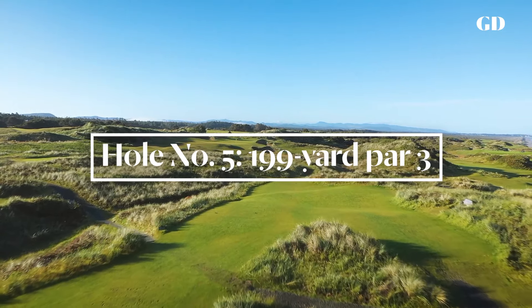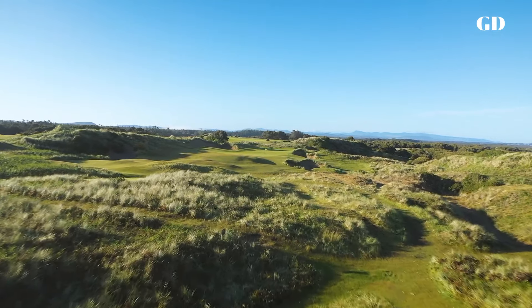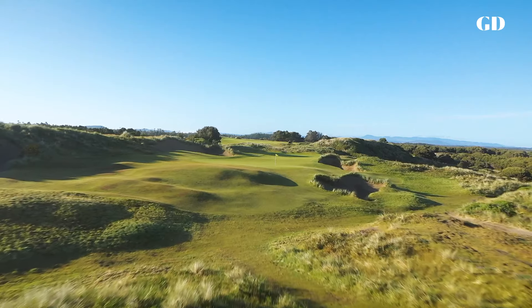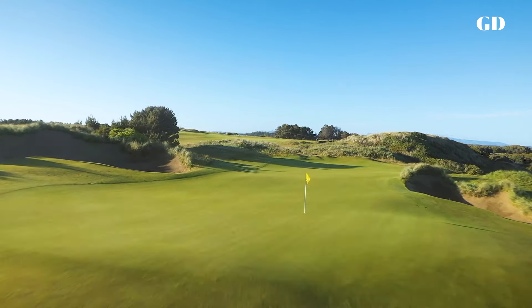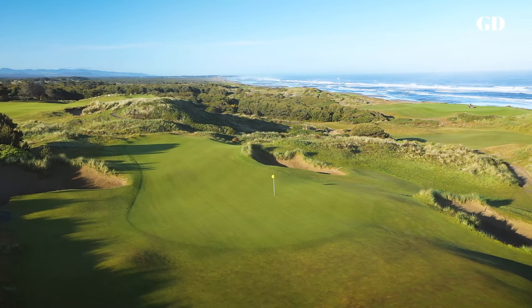After the enormity of the fourth, the par three fifth sits in a secluded valley all its own. The ground in front of the green is uneven, so if the hole is in front, you'll have to play a bit more left than you think to stay out of that right-hand bunker. With the pin on the back tier, the play is to land on the front of the green and chase the ball up the slope.